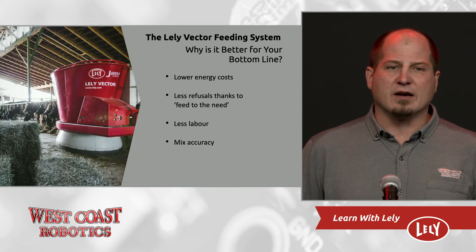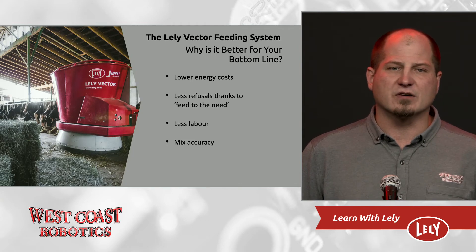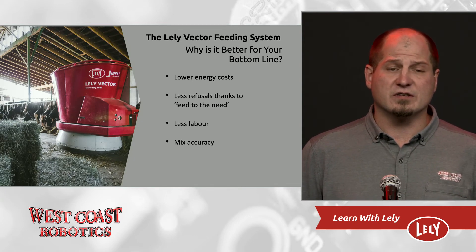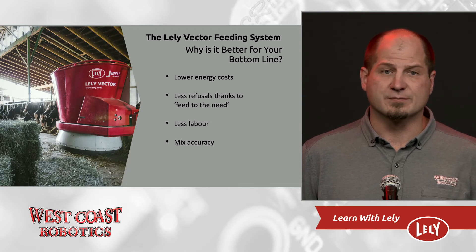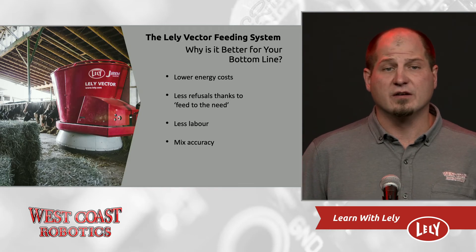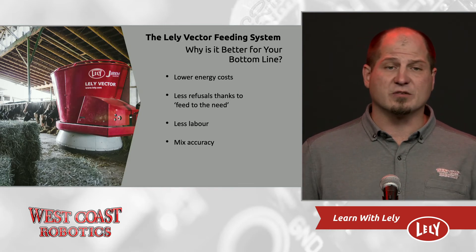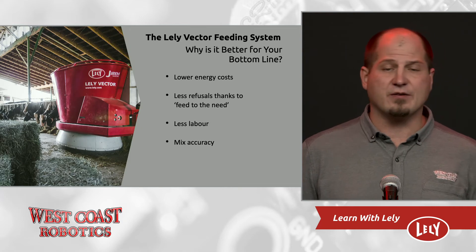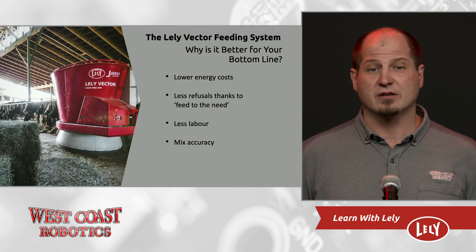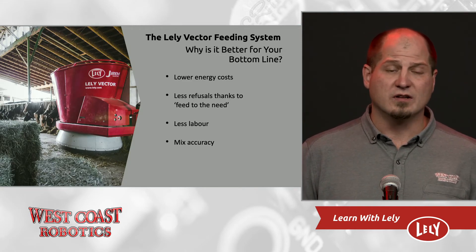Why is it better for your bottom line? The biggest two things are less energy and less labor. The Vector only uses $1,200 worth of electricity per year — over $5,000 in total savings. There's less refusals at the bunk due to feed-to-the-need, which is less feed waste. I always hear farmers say, 'it's not waste, I feed it to my heifers.' Well, you could totally feed your heifers a much cheaper ration than one with cow grain in it. Also, the less forage we use, the less land we require, and we all know how expensive land is here in the Fraser Valley.